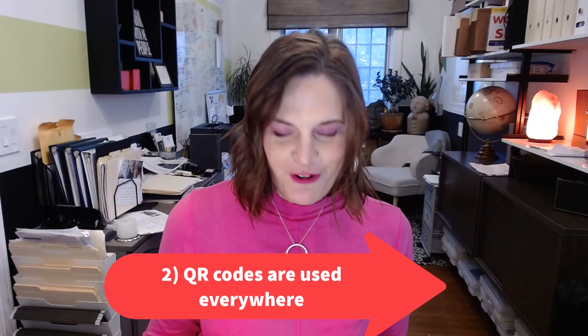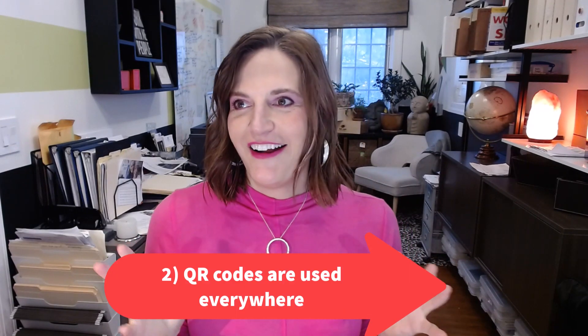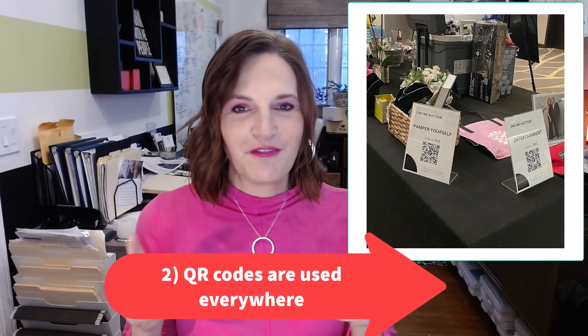Trend number two: QR codes. QR codes are everywhere. They're on silent auction tables, live auction tables, raffle signage, and registration tables. You sit down at a gala table and they're right there too. They might be directing people to buy a ticket, find more information, or place a bid — all kinds of things. I did do a separate video on QR codes; I'll put that link in the show notes so you can learn more if it's of interest.